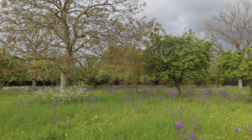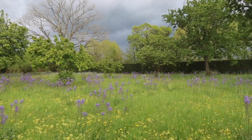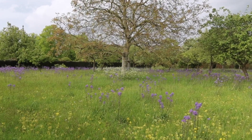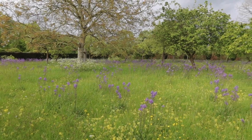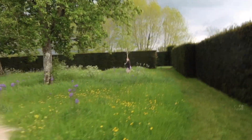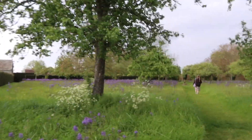Oh, listen to the thunder! This is so pretty — I absolutely love this. I've never seen it with this purple flower before. Is it some kind of allium? I don't know what it is. Oh listen, it's gonna start chucking it down any second. I've always loved this area but I've never seen it with this purple flower — beautiful.